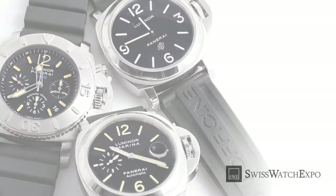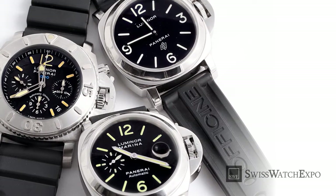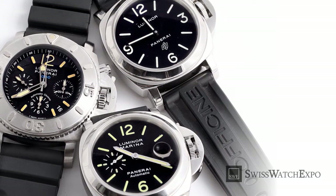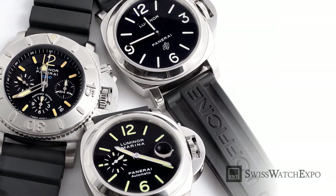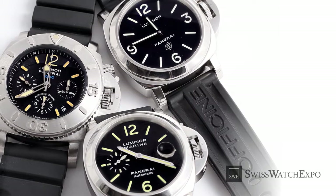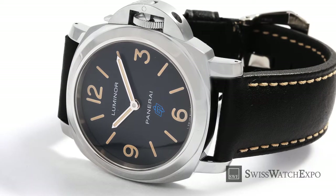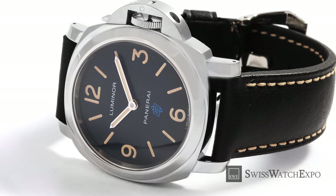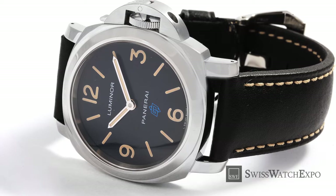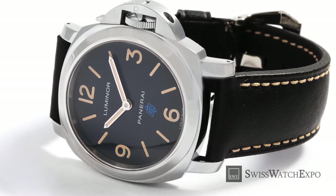Up until the 1990s, Panerai watches were reserved for the Marines, but as international watch trends began to favor larger watches, Panerai was introduced to the public. The models feature a bold case that varies between 40 to 47 millimeters, a clean dial, and a look that's both sporty and industrial, coupled with extreme strength.